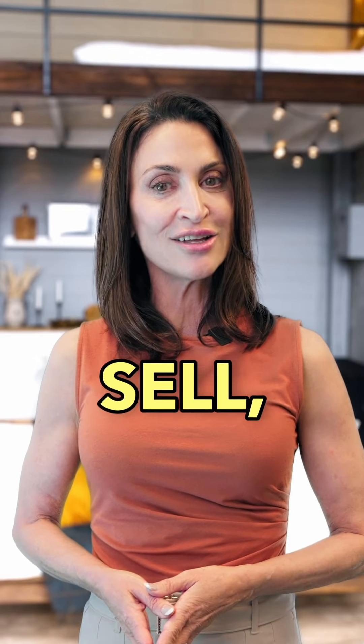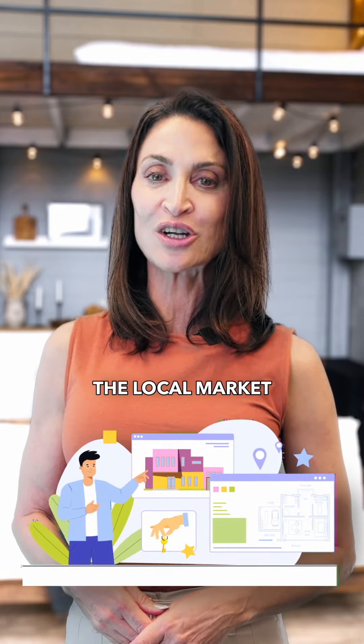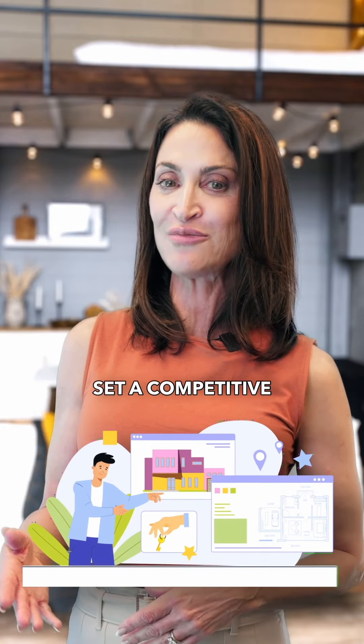If you decide to sell, pricing it right is crucial. Working with a real estate agent who understands the local market ensures you set a competitive price that attracts buyers while maximizing the home's value.